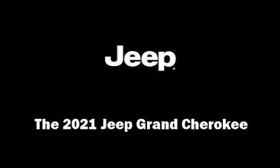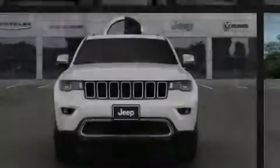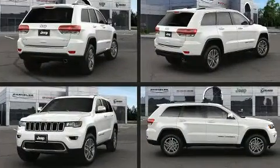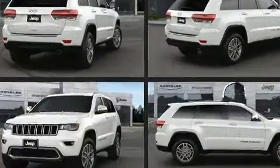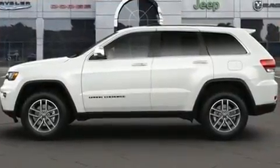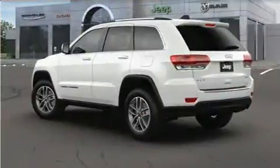Familiarize yourself with the 2021 Jeep Grand Cherokee. Top features include a split folding rear seat, leather upholstery, a power seat, automatic dimming door mirrors, heated seats, heated steering wheel, a roof rack, and seat memory.